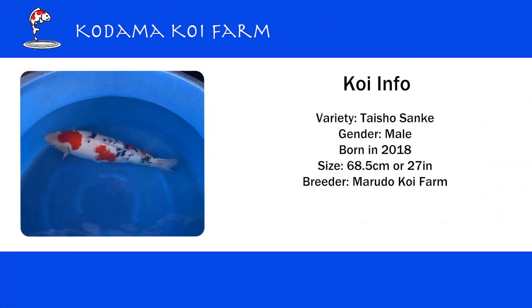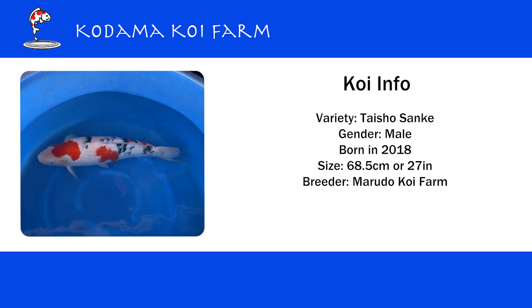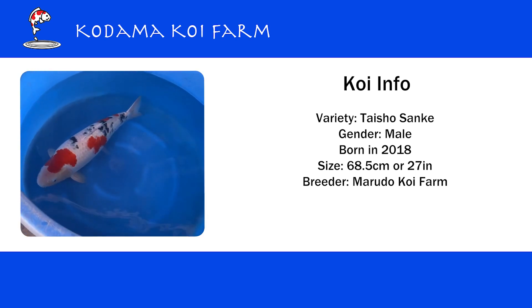She is four years old and 68.5 centimeters, so about 27 inches.